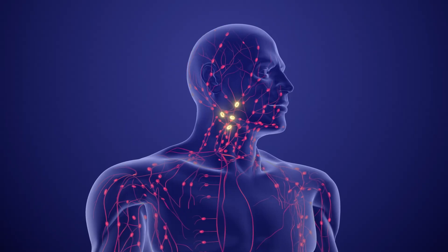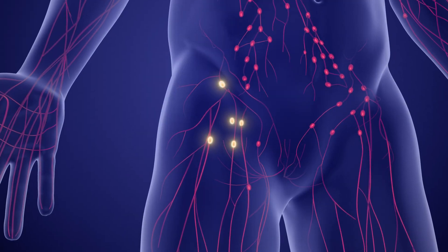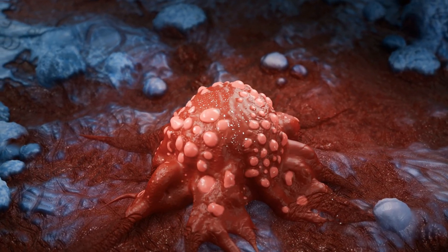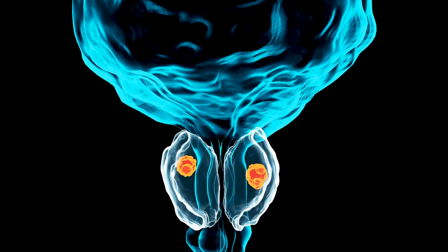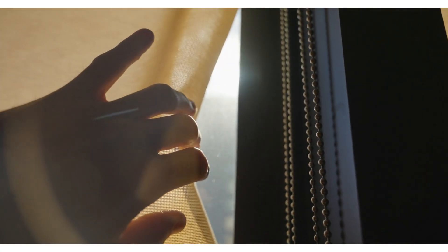Tumors are especially bad if they spread to other parts of your body, like a game of tag where you don't want to be it. There are about 200 kinds of cancer, each with a special name. Some of the most common are breast cancer, lung cancer, colorectal cancer, prostate cancer, and stomach cancer. Knowing what cancer is helps us understand how to help people who have it.